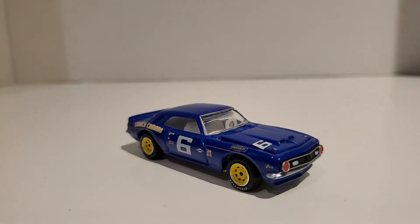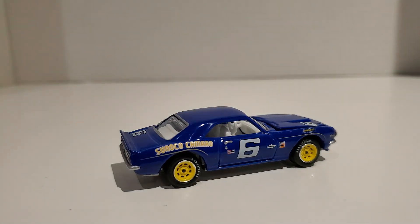Anyways, this is your 1968 Chevy Camaro SS by Johnny Lightning. My recommendation — I like it, I'll give it a thumbs up. I really like this casting. Thanks for watching.